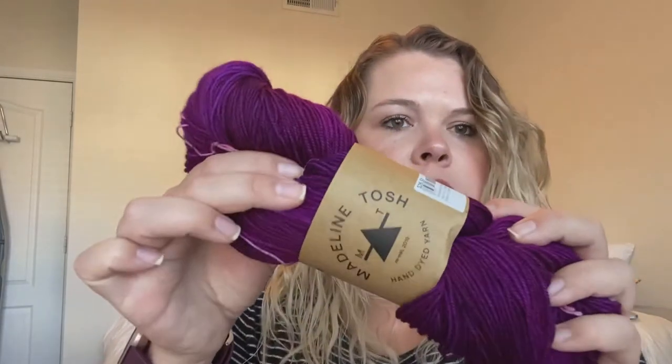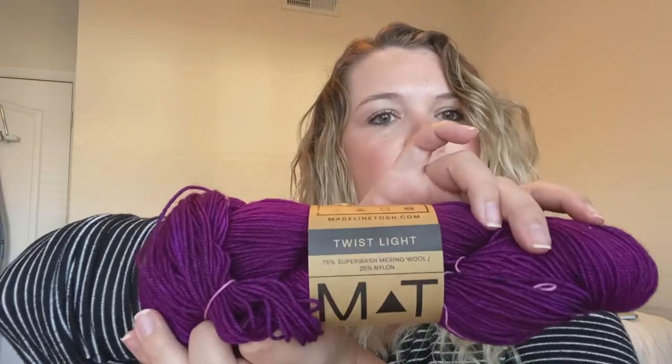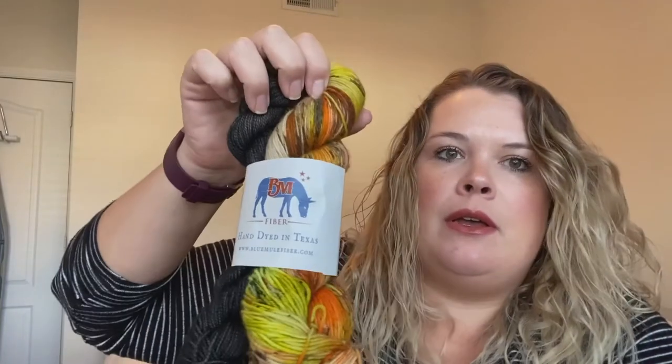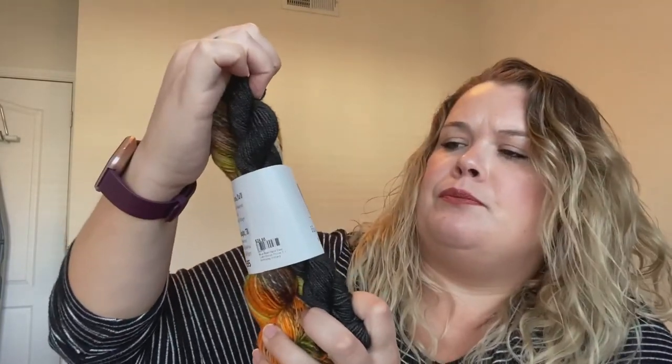They redid their label and everything. This is the Tosh Twist Light — one of my favorite yarns to make socks with. It's 75% superwash merino wool and 25% nylon. Well done, Madelinetosh — I'm impressed with the changes and the new colorways were super fun.